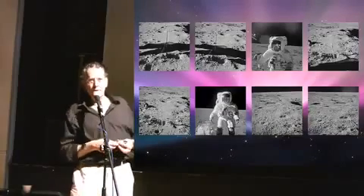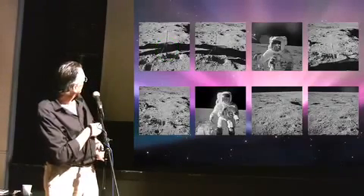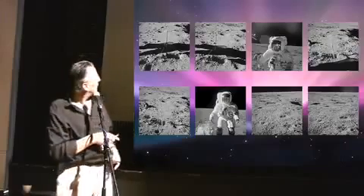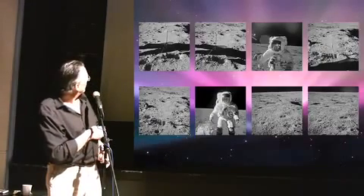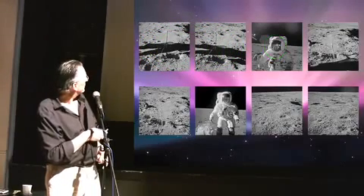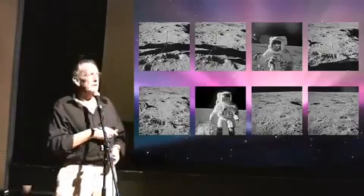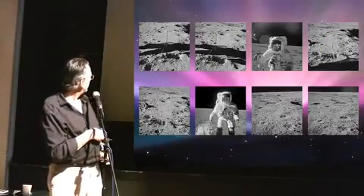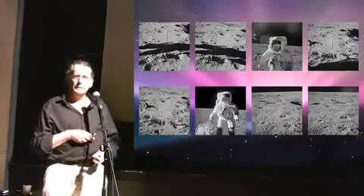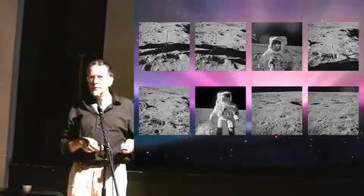You're expecting us to believe that the same photographer, who was just taking boring pictures of this little thing — it's called a gnomon; they appear in a lot of photographs and they show color rendition, pity it's a black and white photograph — could suddenly get the exposure right, the focus right, the composition right, and then go back to taking another picture of that little gnomon, and then get another perfect shot from another position. I'm sorry, I don't buy it. I do not buy that this is genuine photography. This is fantasy.